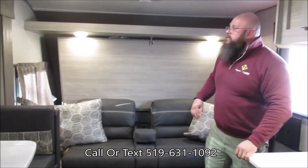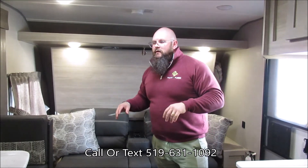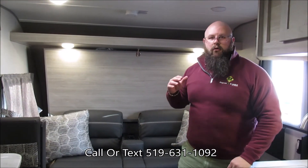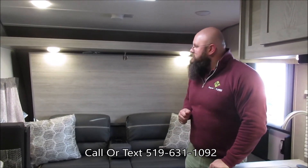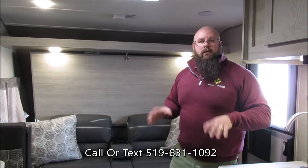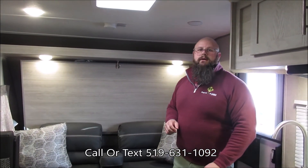We do have many units in stock, lots available for purchase just like this one. It is wise now to start ordering your units and getting ready for the 2022 camping season. If you like the look of this one, please give us a call or text us at 519-631-1092.